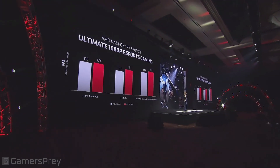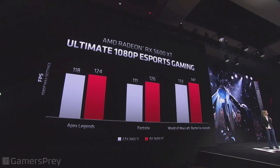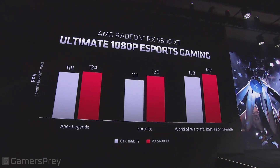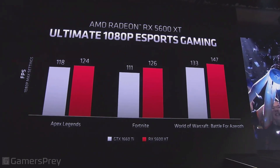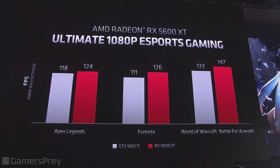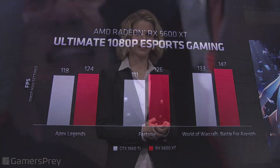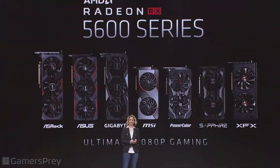We already talked about how most of us play eSports games as well. Looking at three very popular eSports titles — Apex Legends, Fortnite, and World of Warcraft — you can see that the 5600 beats the competition. We are very excited about delivering the ultimate 1080p card for you and are happy to welcome it to the 5000 series.